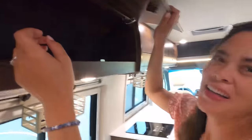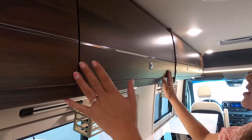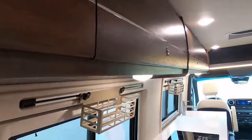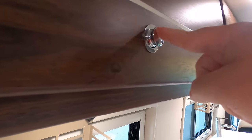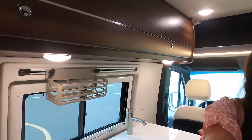Number two — I love the euro-style cabinetry. I love how it locks into place, so you don't have to worry about stuff flying out when you're driving. That one little feature makes all the difference.